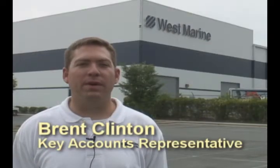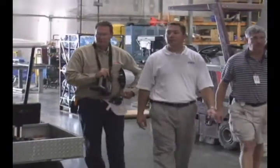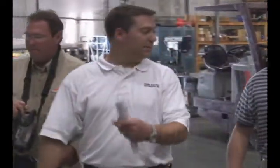I'm Brent Clinton with York Electric Cooperative, a key account representative dealing with our commercial and industrial accounts.